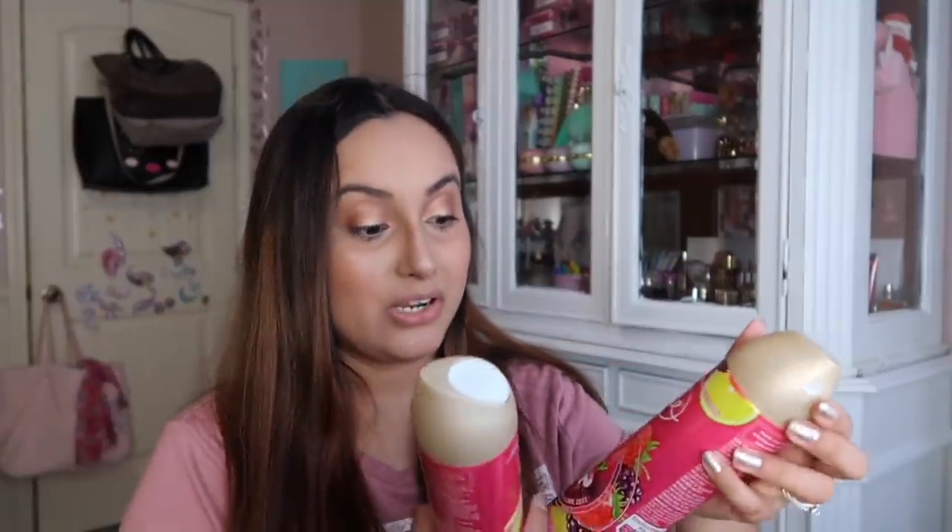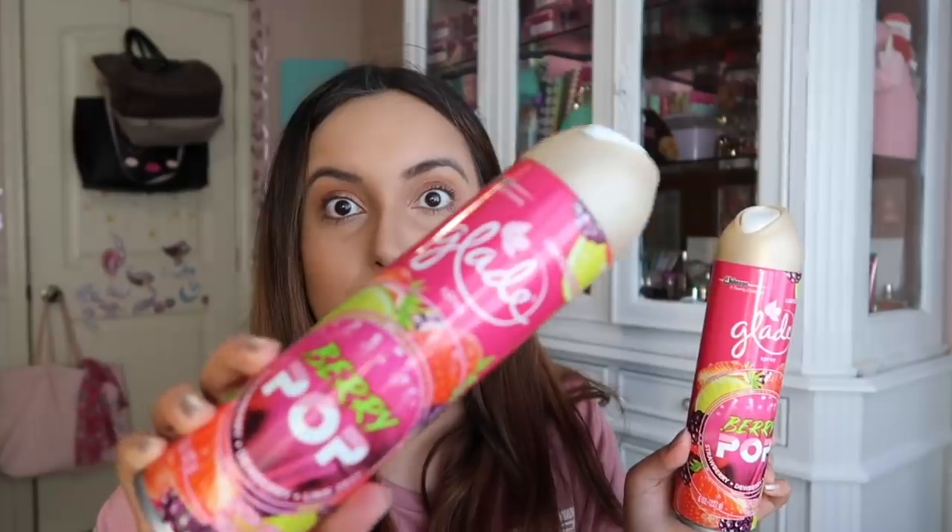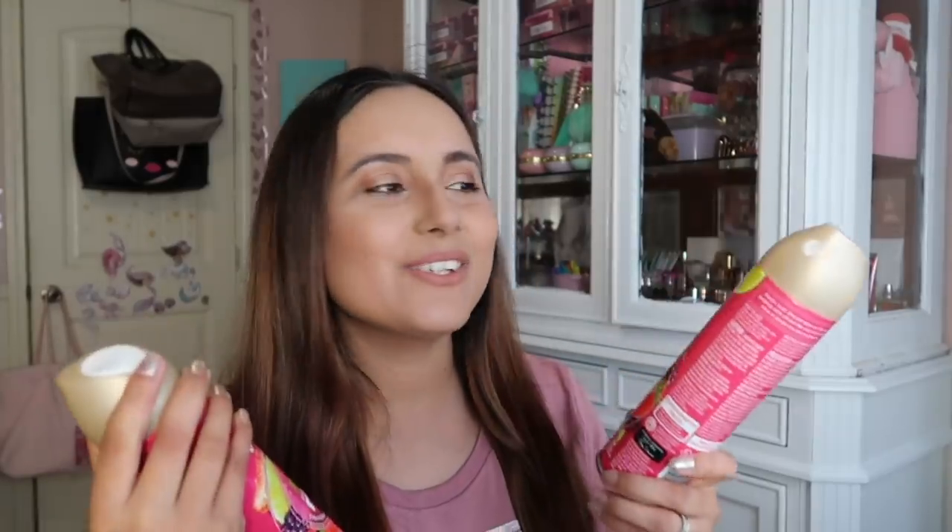Another name brand I found are these Glade sprays in Berry Pop — they're limited edition. The packaging is absolutely beautiful with really happy colors. They smell phenomenal: strawberry, dewberry, and lime zest. They also have a leather-scented one that would be great in a man cave. These smell like a Bath & Body Works candle, and you can spray them all around your house for just a dollar. Keep an eye out — they smell really good.